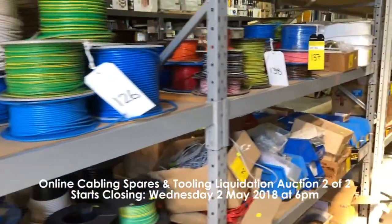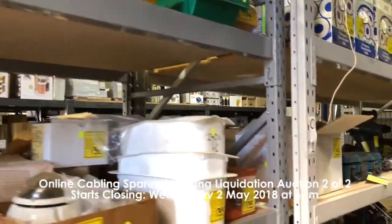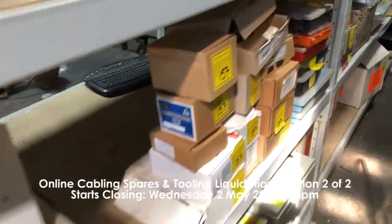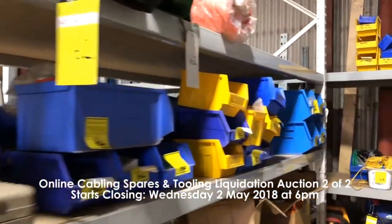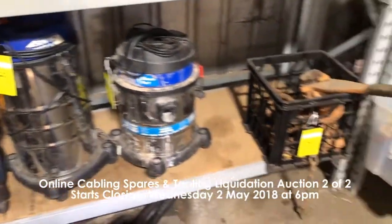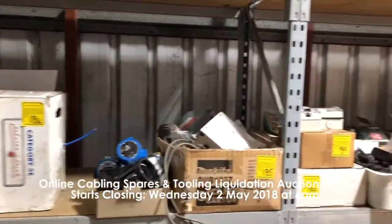Our fourth auction is the online cabling spares and tool liquidation auction two of two. This is closing Wednesday the 2nd of May at 6 p.m. and this includes wall mounted enclosures, monitoring systems, toolboxes, hand and power tools, ladders, electrical cables, nuts, bolts, washers, terminal rings, nails and much more.